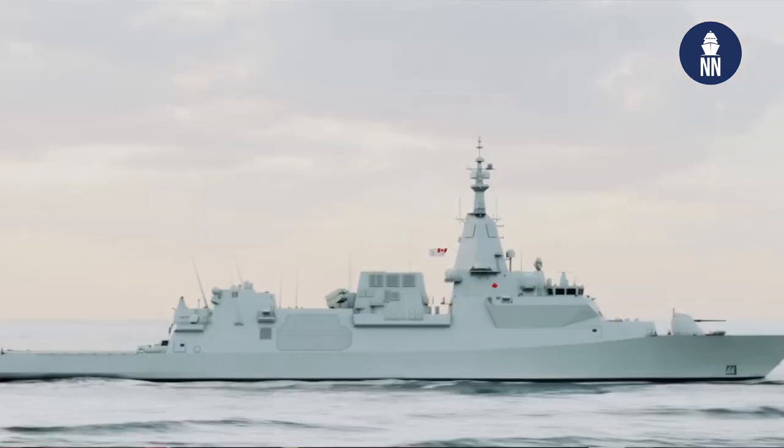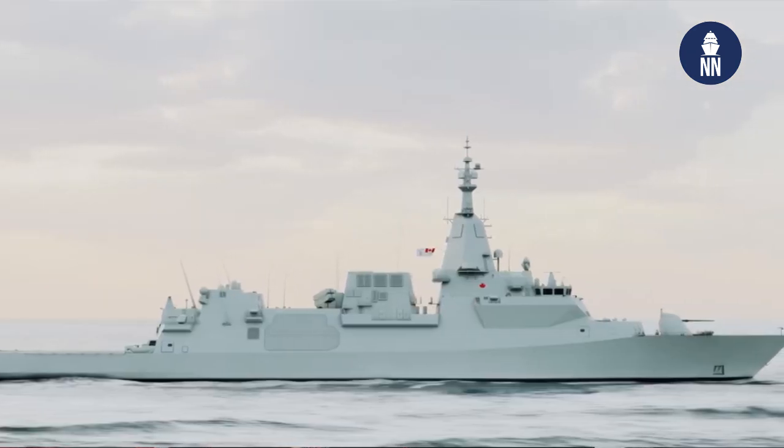Late last year at the Combat System Engineering Development site in Morristown, the Navy cut the ribbon on the River Class Destroyer's test site at the CSET site. Really excited about that, and excited to get going with construction this year on the River Class Destroyer.